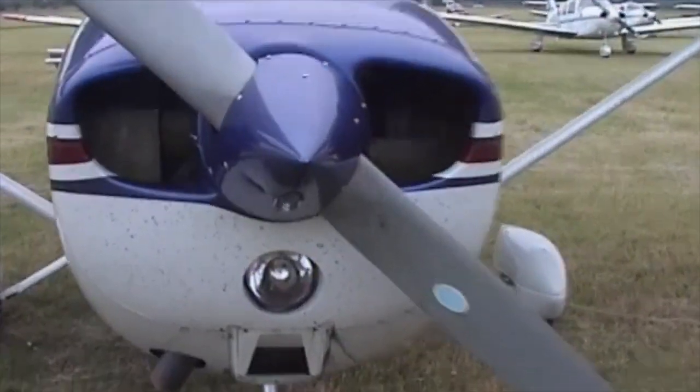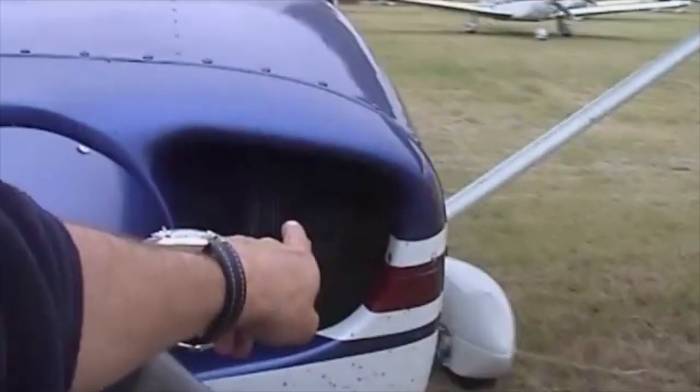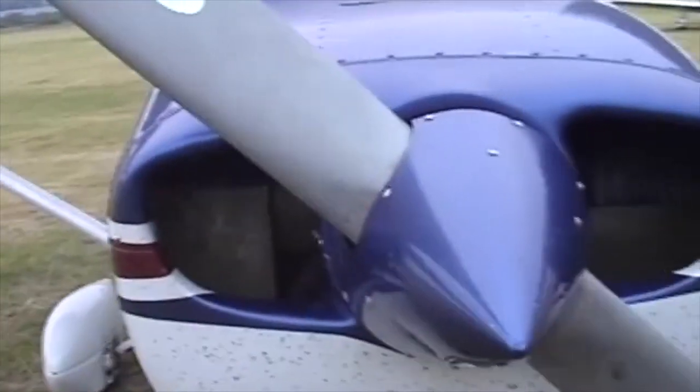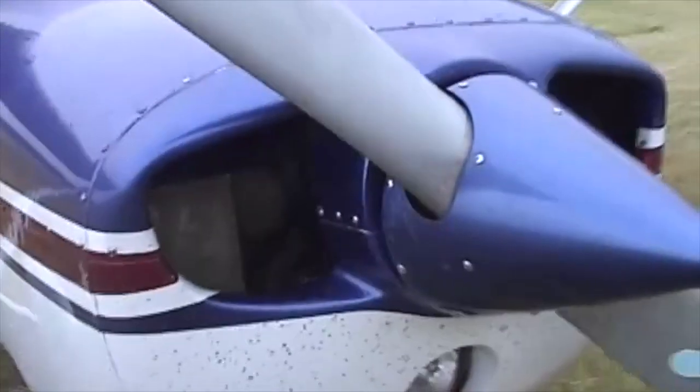Lycoming, fixed pitch. Do you know how to tell? The front pot's on the left, it's a Lycoming. If the front pot's on the right, it's a Continental. Just remember: right rolls Continental, left Lycoming. And obviously, if it's round here, it's a wobbly prop. Simple way to tell.